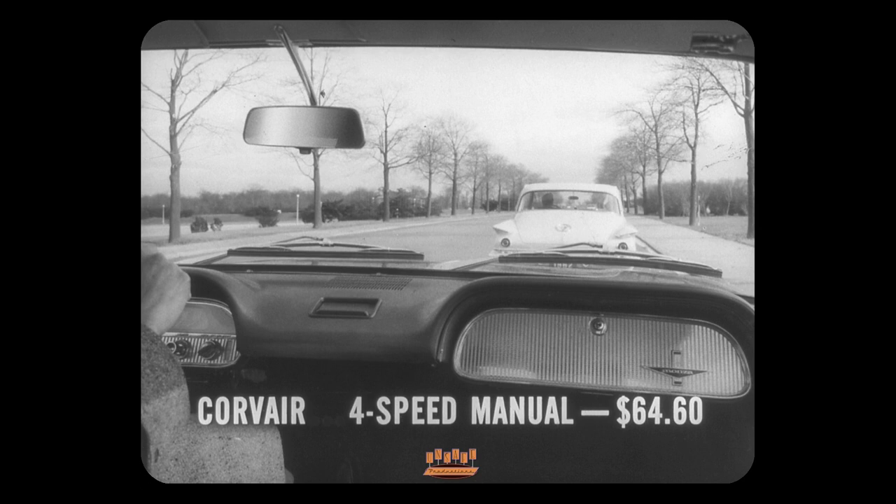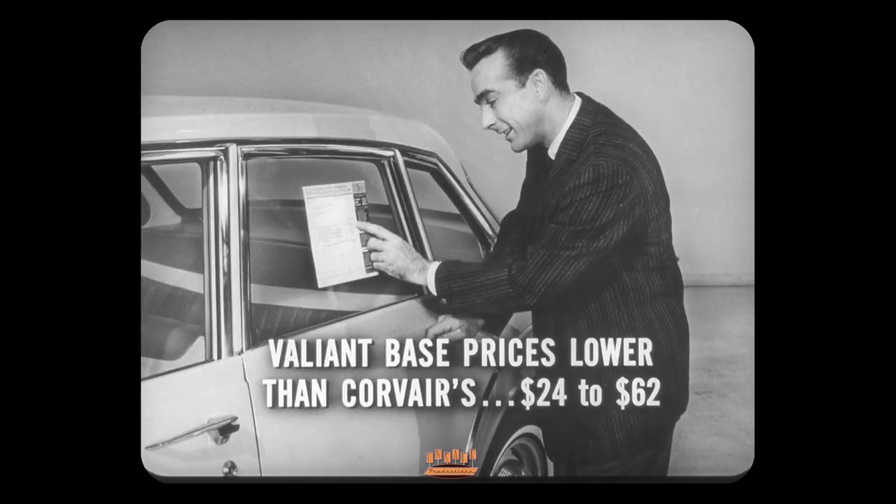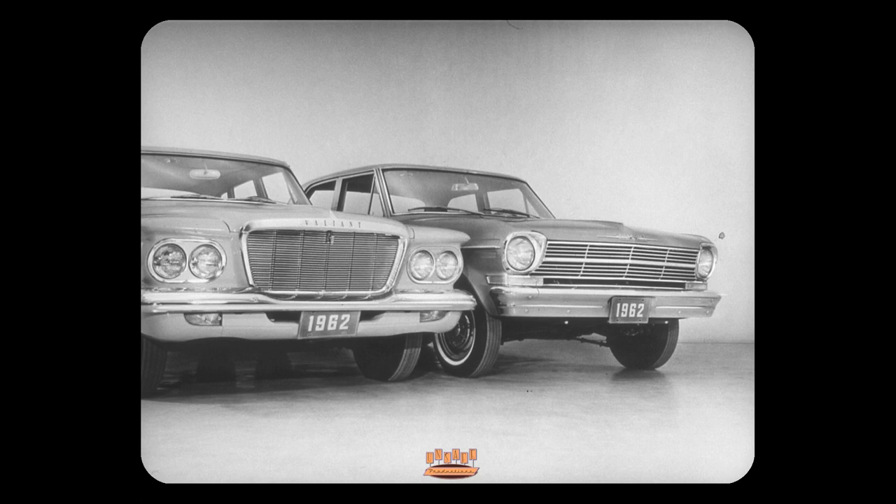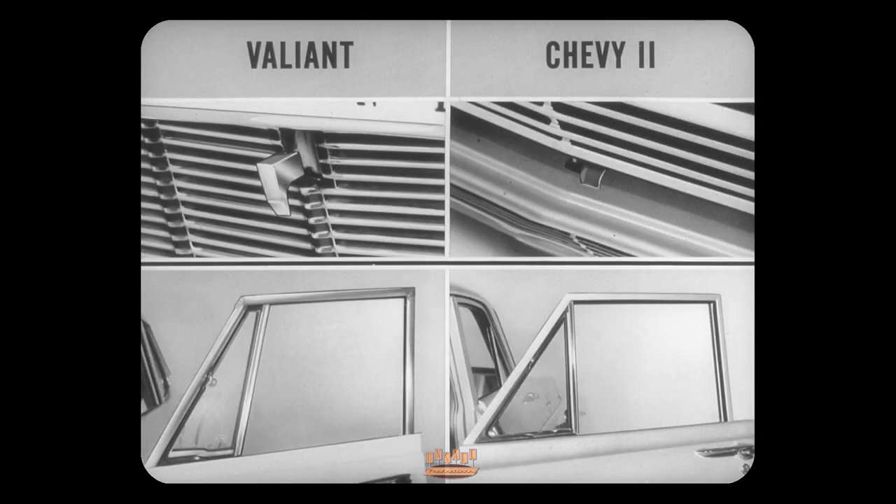Speaking of dollars and cents, Valiant base prices are lower than Corvair's by from 24 to 62 dollars, series for series and model for model. Now, to satisfy our family man buyer, we'll check out the Valiant V200 with the Chevy 2 300, both four-door sedans. Valiant's grille has more automotive character to it. It's also a bit lower, so the driver can more easily spot any small children that wander in front of him as he pulls out of his driveway.